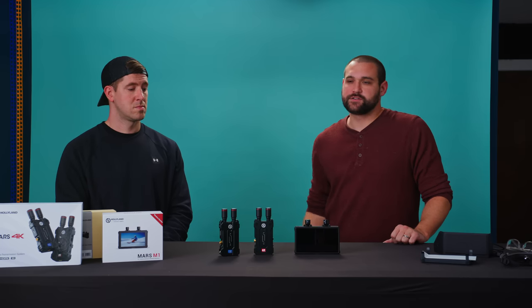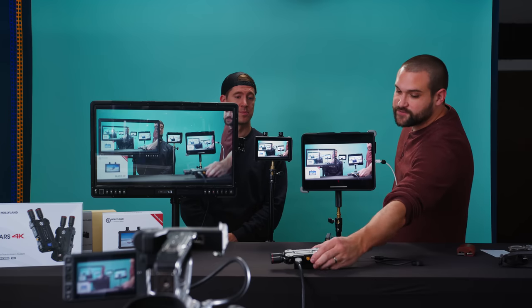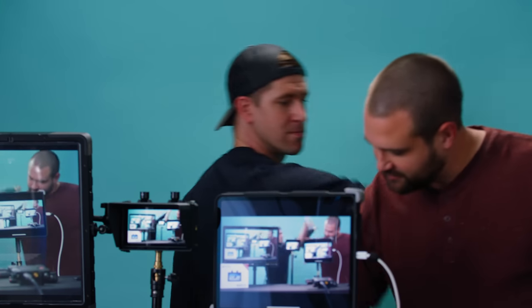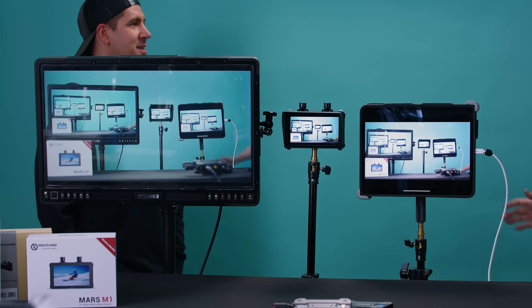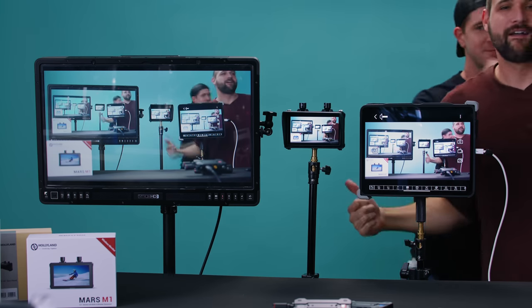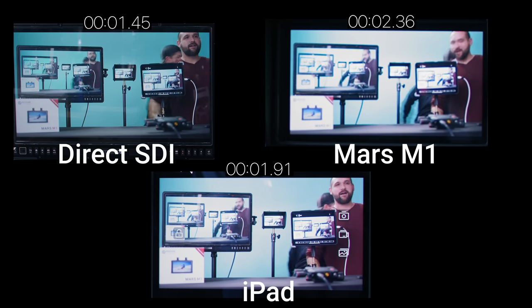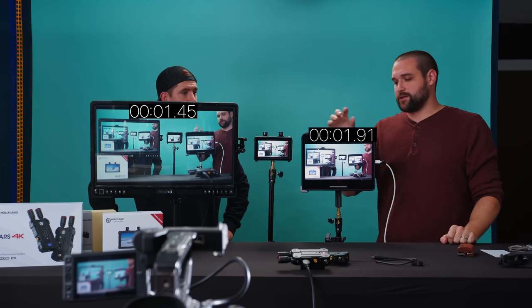Next, we're going to turn these on and do some latency tests. We've hooked up our stuff to the Canon C200, which has an HDMI out going directly into the Mars 4K transmitter. That's sending a signal to our five and a half inch Hollyland monitor and also wirelessly to an iPad. Clap test! What we're noticing in slow motion playback is that the Small HD monitor is the fastest, then — surprisingly — the wireless signal to the iPad comes in second, and third is the five and a half inch Hollyland monitor. I wish the monitor were faster than the iPad.